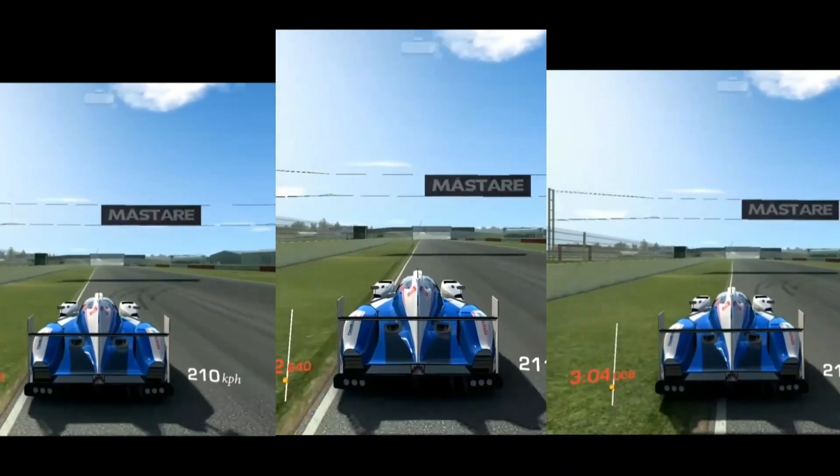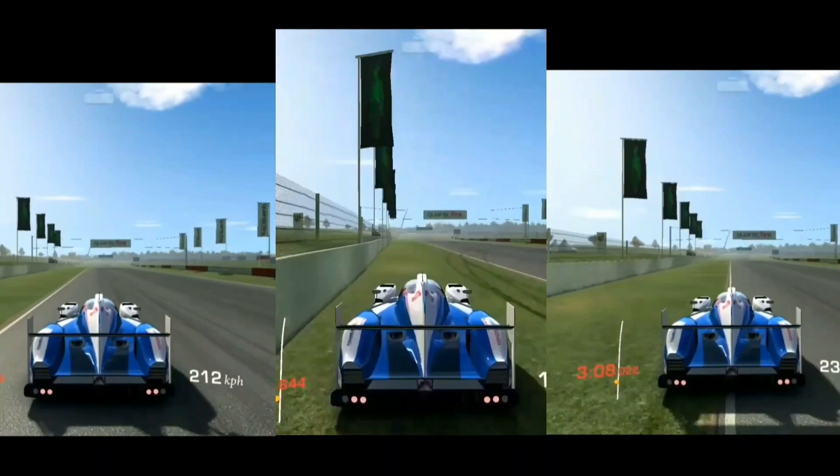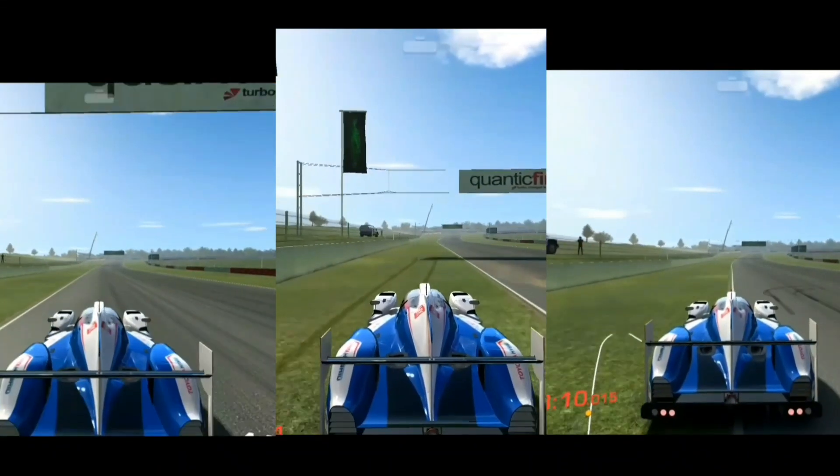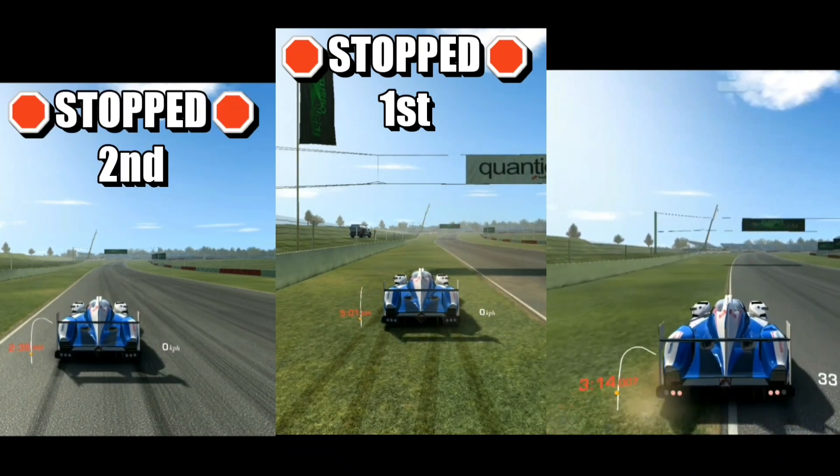That's why in some of my time trial videos you'll hear me say, as I approach a corner, all tires need to be on track. I hope you found this helpful and that it helps your racing in the future. Happy racing.